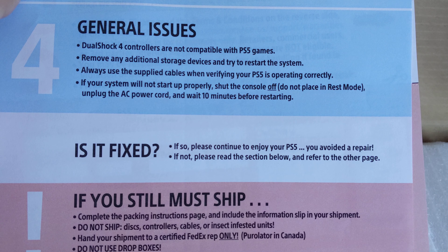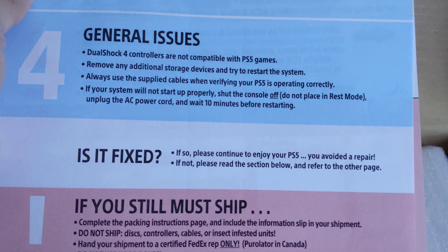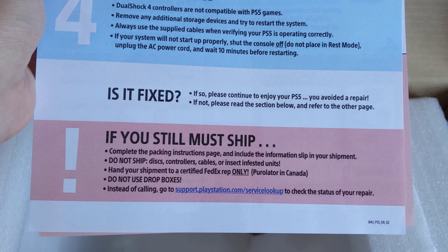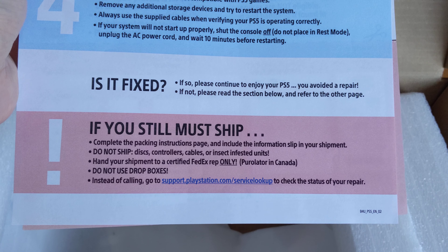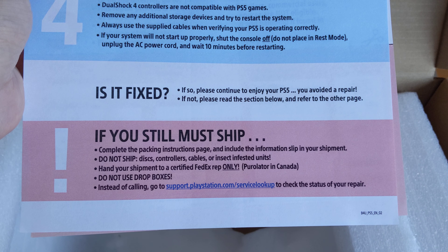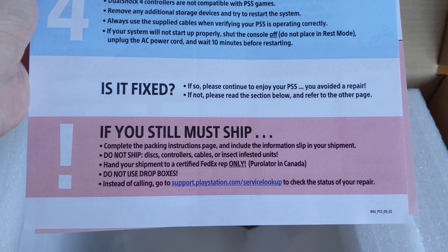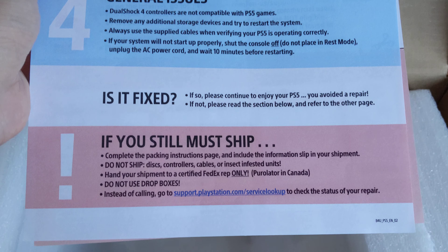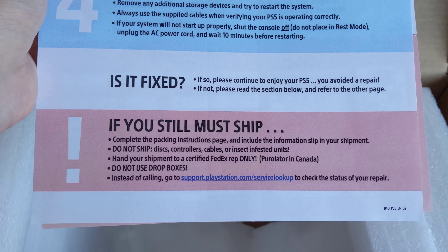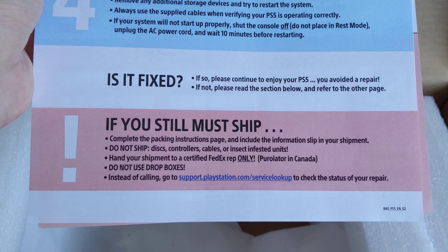It says 'Is it fixed? If so, please continue to enjoy your PS5' — that doesn't apply to me. 'If you still must ship, complete this packaging instructions page and include the information slip in your shipment. Do not ship disc, controllers, cables.' Hand your shipment to a certified FedEx rep only — do not use drop boxes.